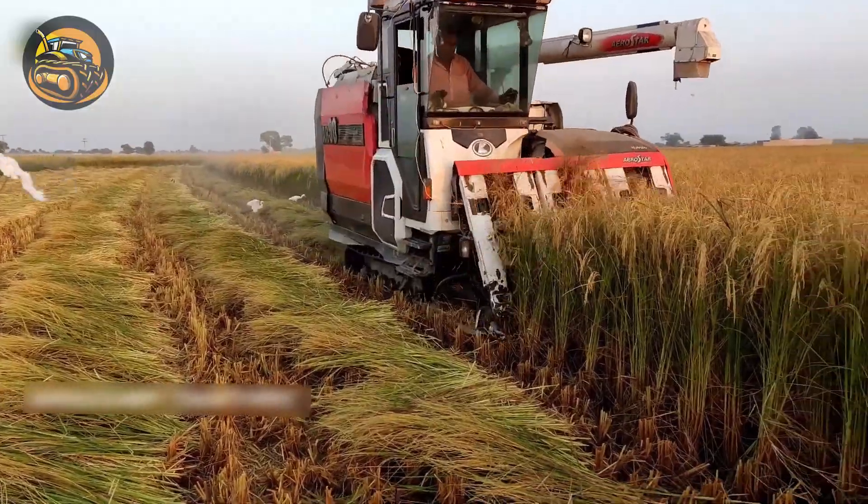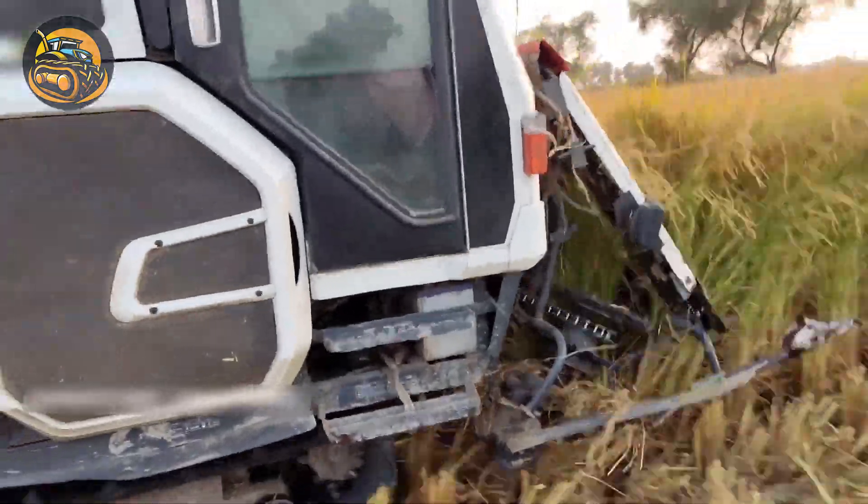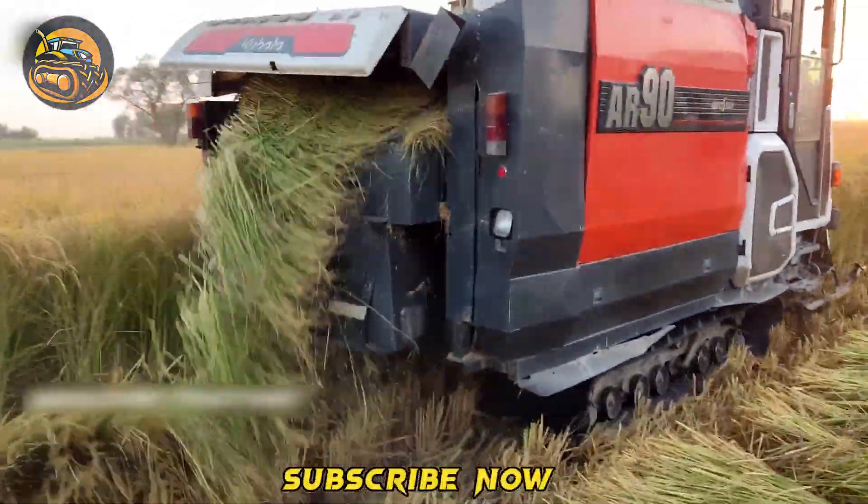This mini Kubota harvester works perfectly in small paddy fields, significantly reducing the need for manual toiling.